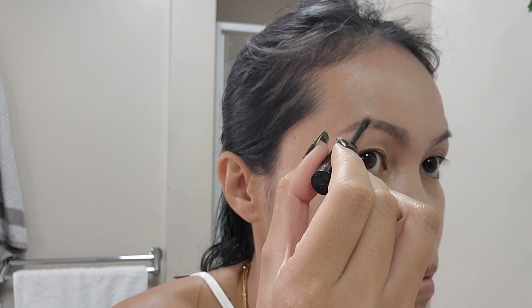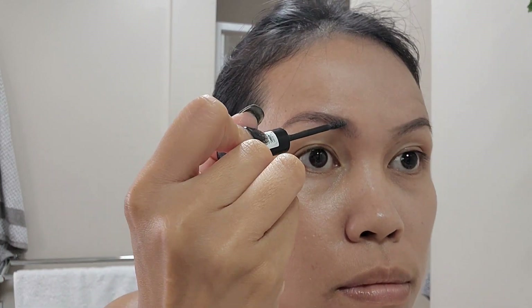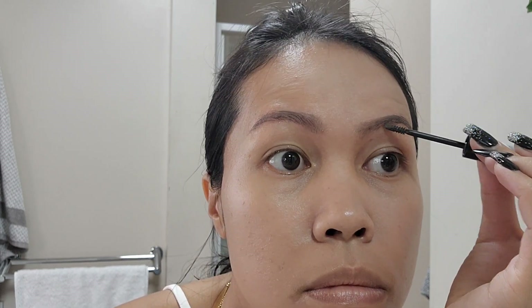I don't do makeup every day — I also have days where I just do skincare and skip makeup. But this is my usual routine when I'm in the mood for makeup, even working from home. Just a disclaimer: it's also important to have some days off from makeup.